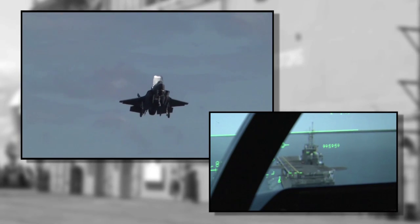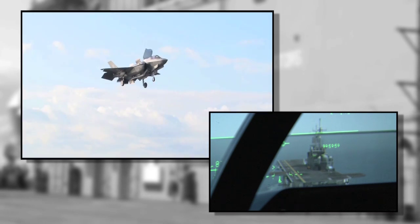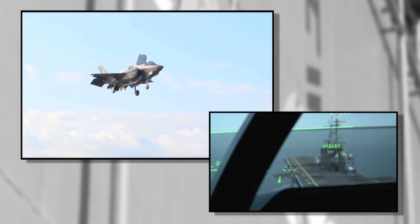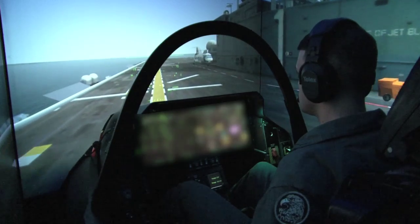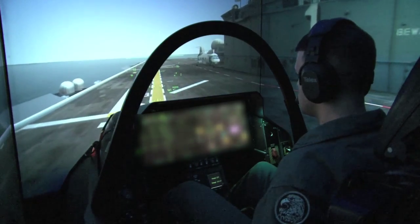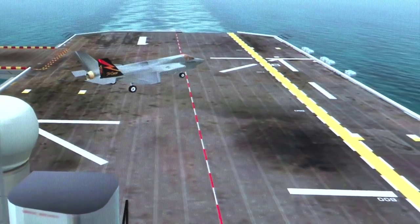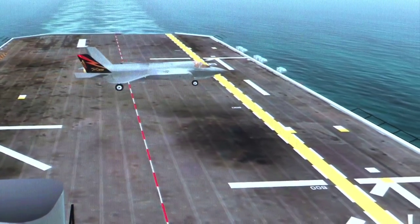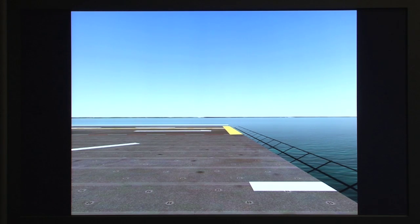For the F-35B going to the USS Wasp, we use the simulator as a great training aid to get the test team ready for the first events at the Wasp. When we go out in the aircraft, the predictions that the flight test engineers give us, which we verify here in the simulator, are really spot on when we get out there in the actual environment and start moving the stick and pushing the rudders. It gives us a lot of confidence that the aircraft is going to respond the way we think it's going to respond.